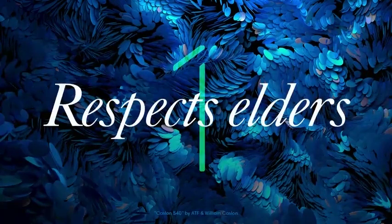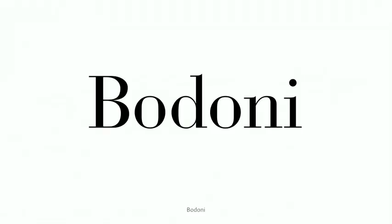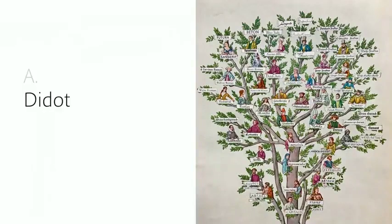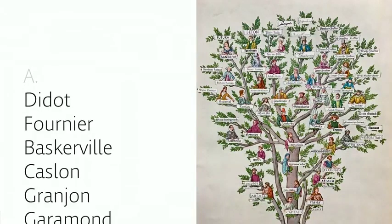A good type respects its elders. Bodoni is sort of an elder at this point, and it represents an entire genre of type whose aesthetic is that of luxury and so on. But how did it come to be that way? What makes Bodoni look like Bodoni? The answer is Dido, and Fournier, and Baskerville, and Caslon and Granchon and Garamond, and a whole bunch more.